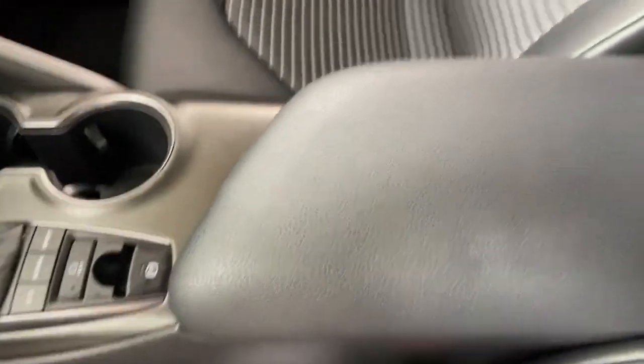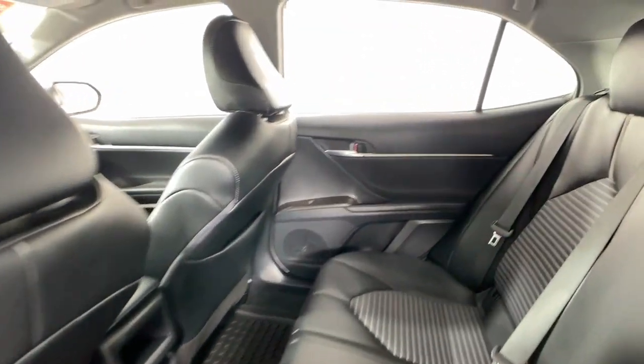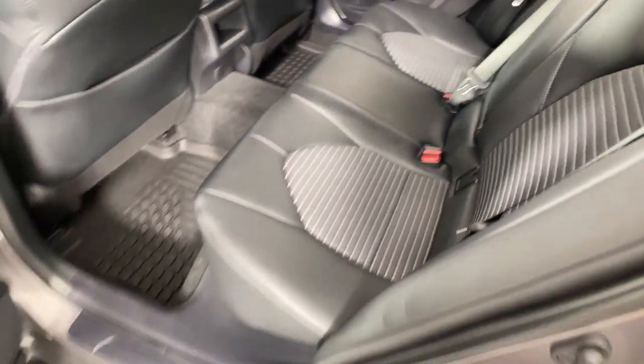The following are some of this vehicle's highlighted options: Apple CarPlay and/or Android Auto, heated driver's seat, keyless entry, backup camera, heated mirrors.